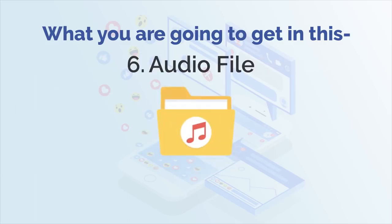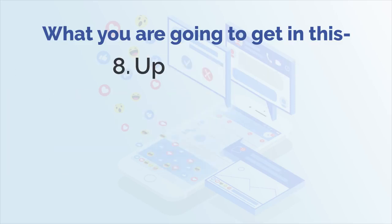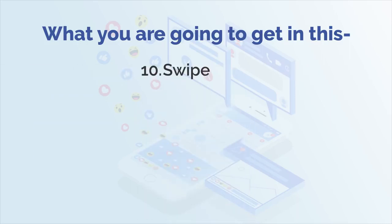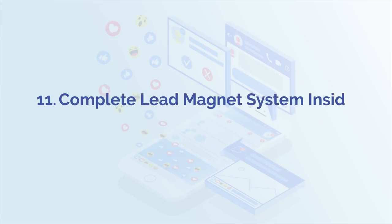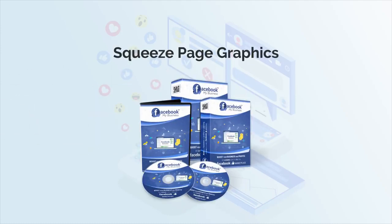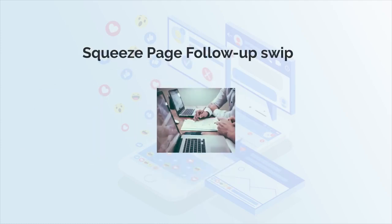Number 6: audio files. Number 7: video raw files. Number 8: upsell mini sites. Number 9: 10 unique articles. Number 10: swipe emails. Number 11: complete lead magnet system. Inside you'll get squeeze page copy, squeeze page index file, squeeze page graphics, squeeze page free report, and squeeze page follow-up swipes.